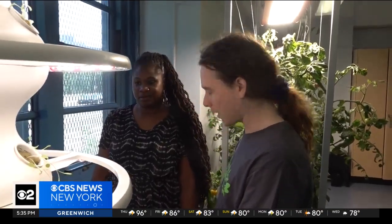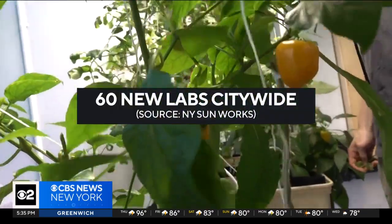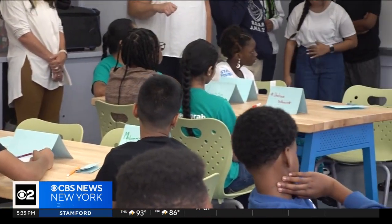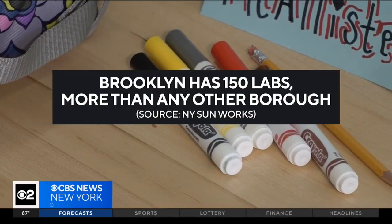This is Junior High School 218's new urban farm, one of 60 citywide that opened this school year through New York Sunworks, a nonprofit that builds science labs in urban schools to encourage interest in STEM. Executive Director Manuela Zamora says they now work with 300 partner schools, with Brooklyn leading the way with 150 labs. The heat outside reminds us of the importance of bringing sustainability science and climate education into our everyday life.